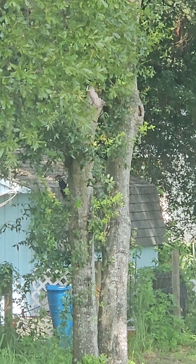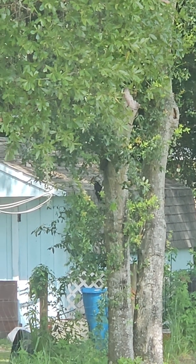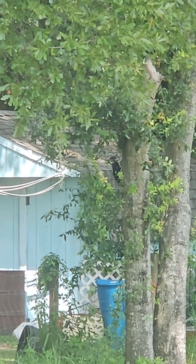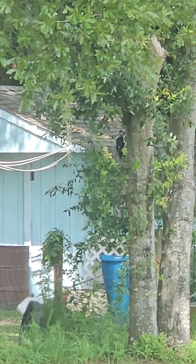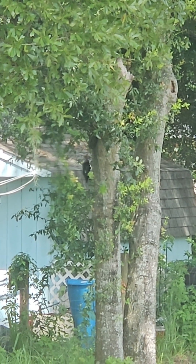I ain't going down. As far as I can zoom in, I don't know if I go out there he'll fly away.